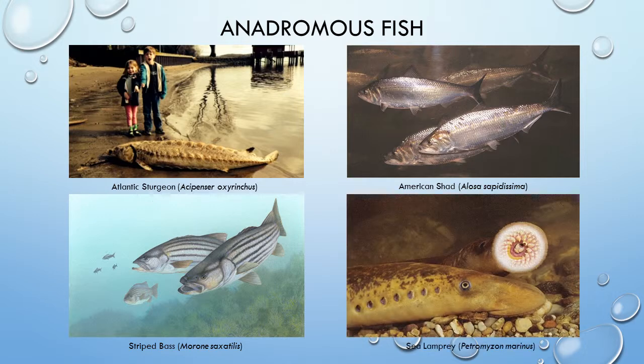Sea lamprey is a parasitic fish that has a variable freshwater larval stage that can range from 5 to 19 years. As an adult, lamprey travel downstream to sea in order to feed on a host fish before returning to spawn after 2 or 3 years. They can reach almost 50 inches and weigh over 5 pounds. A few other examples include Atlantic salmon, brown trout, and short-nosed sturgeon.